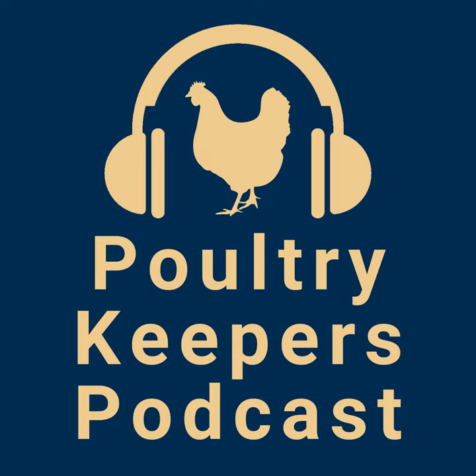We'll see you guys next week when we talk about how to read, interpret, and apply the written standard. Thank you for joining us this week. Make sure you subscribe to our podcast so you can receive new episodes right when they're released every Tuesday. If you're enjoying this podcast, drop us an email at poultrykeeperspodcast@gmail.com and share your thoughts about the show. Thank you again for joining us for this episode of the Poultry Keepers Podcast. We'll see you next week.